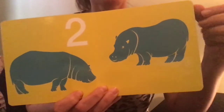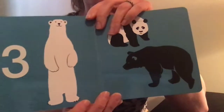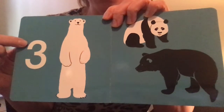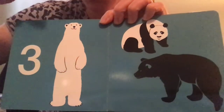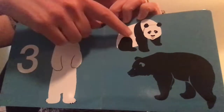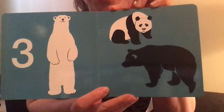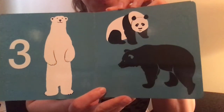I think you know what's going to come next, right? One, two, three. There is the number three, and there are three different kinds of bears. One, two, three. Do you see the grizzly bear? Do you know which one is the panda bear?